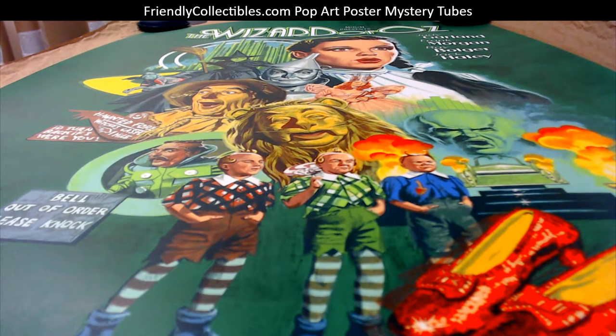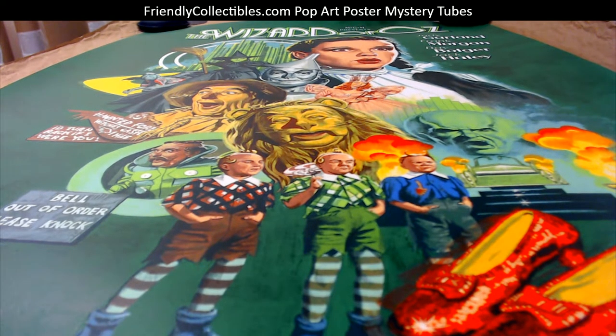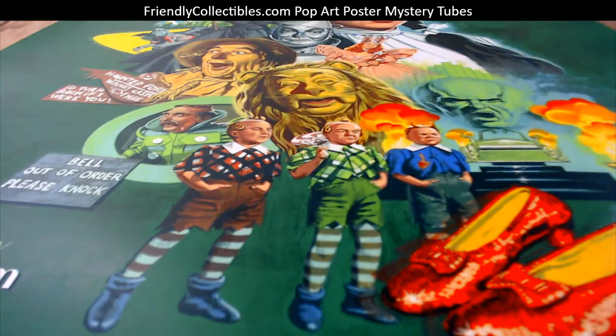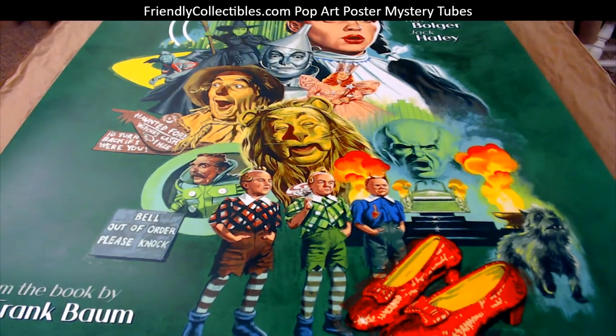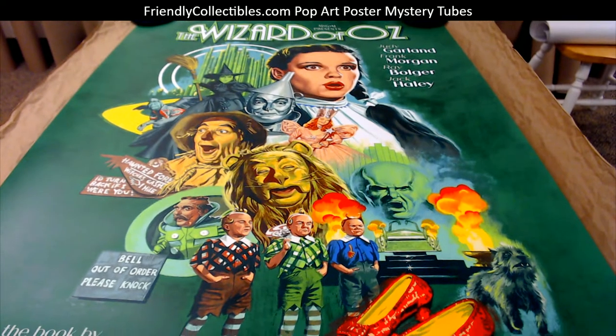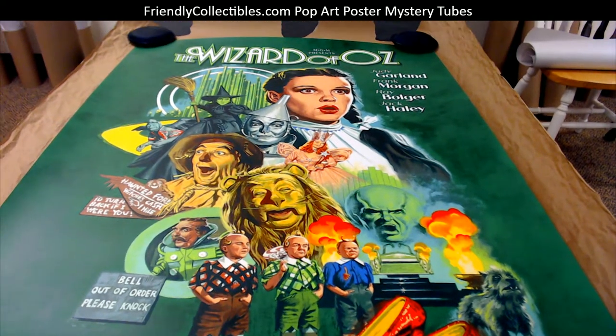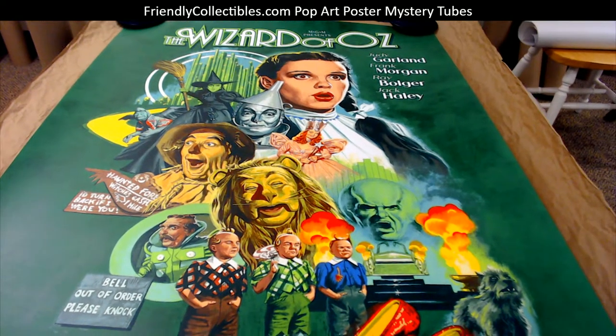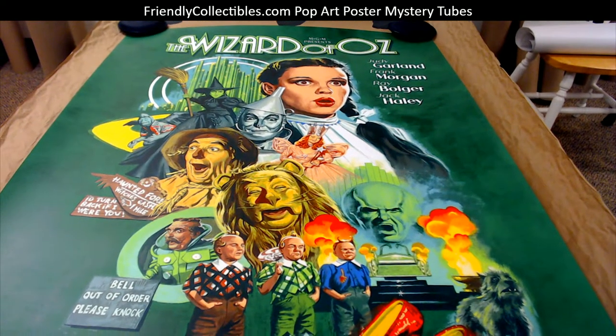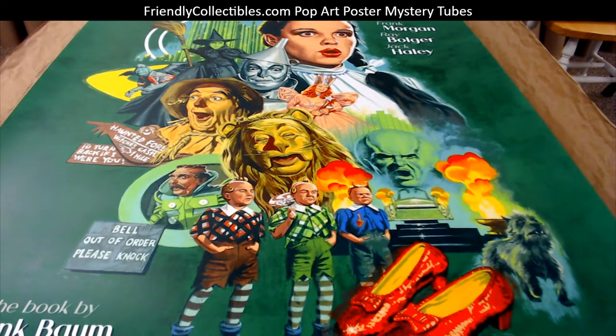Scott L, this one's coming out to you man. This is a Wizard of Oz 24 by 36 print, and this is a really awesome piece — high demand. I've seen some of these go for over $500, so take a look at the secondary market.